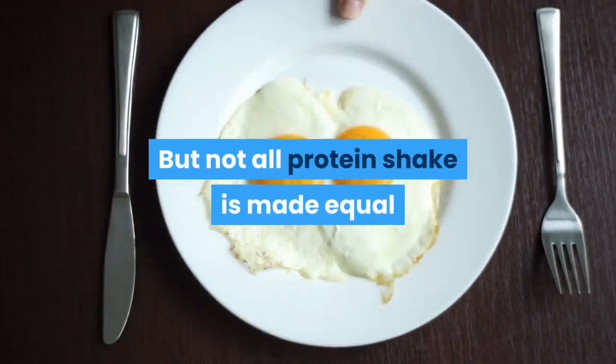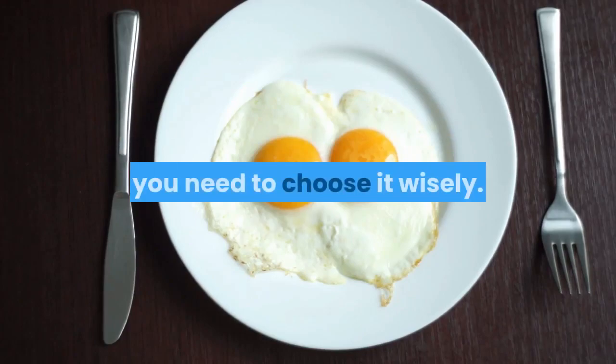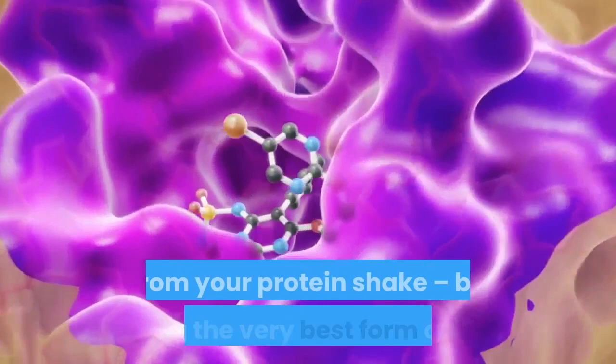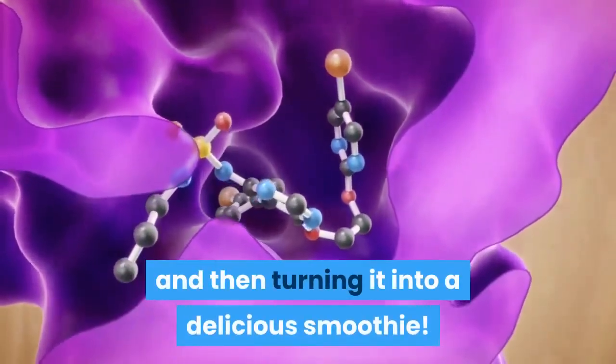But not all protein shakes are made equal, and if you're going to get the best benefits from it, you need to choose it wisely. Read on and we'll look at how you can go about getting the very most from your protein shake by choosing the very best form of protein and then turning it into a delicious smoothie.